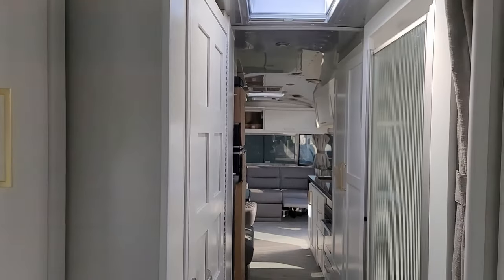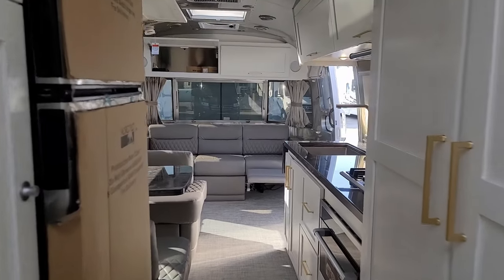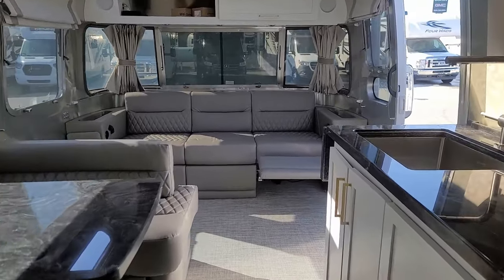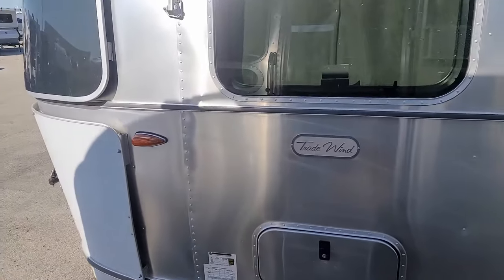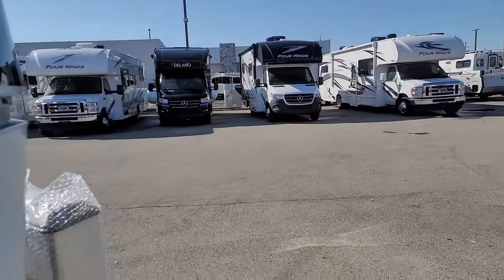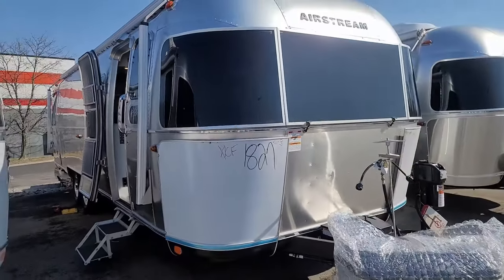Great view of a Cadillac there. This has been Derek with Mark Wahlberg Airstream and RV, with another quick tour of some amazing Airstreams we have here for sale. If you have any questions, feel free to reach out through the contact information in the description below. Have a great day, happy camping, and safe travels.